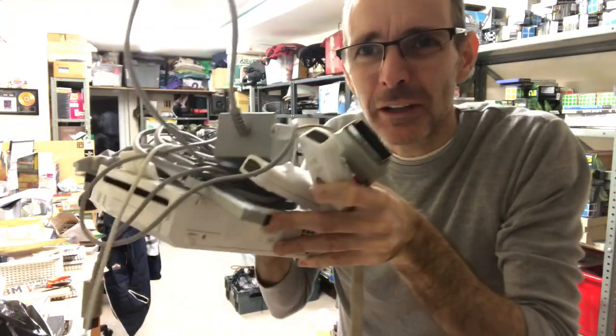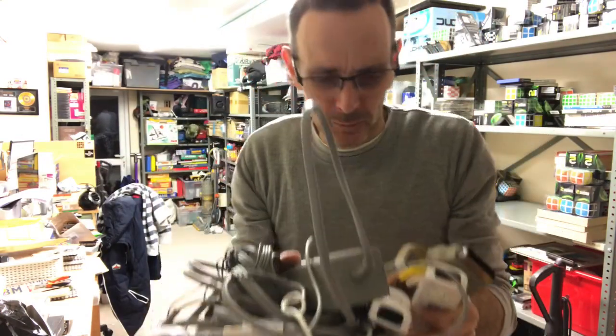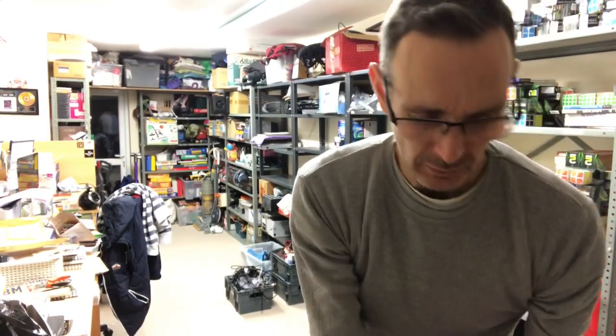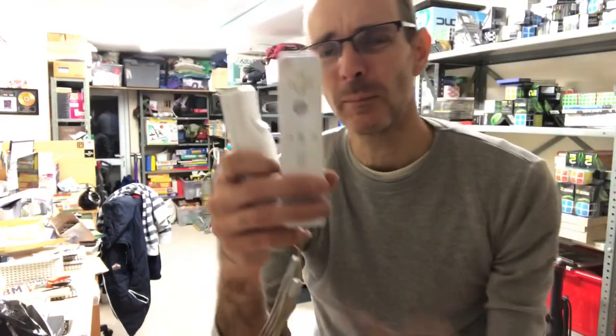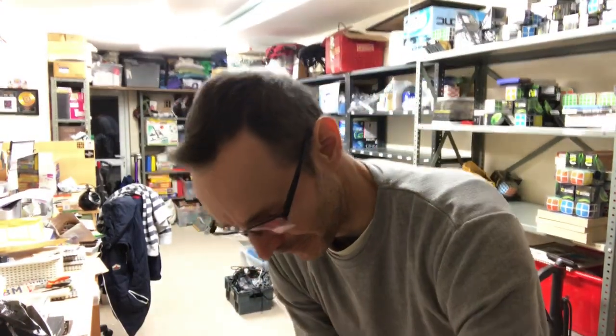I did not even know this was there — there's a Nintendo Wii complete system with two controllers tucked away at the back of a shelf. Ridiculous.